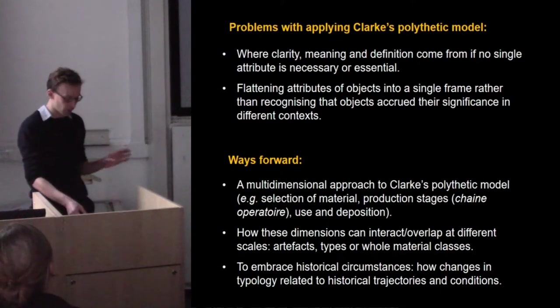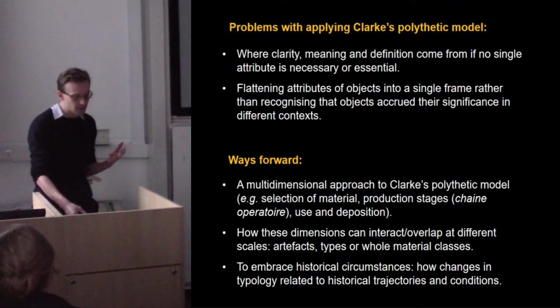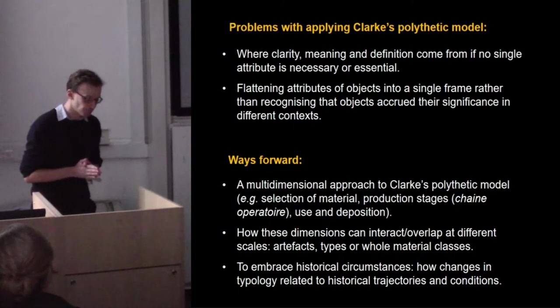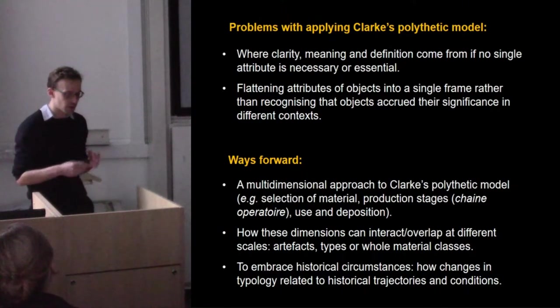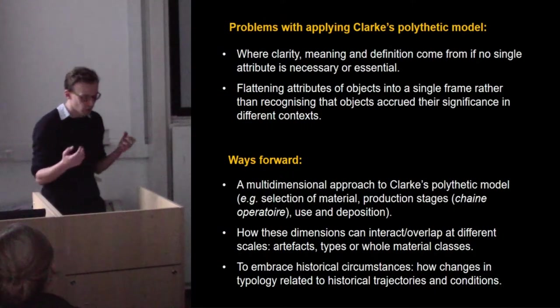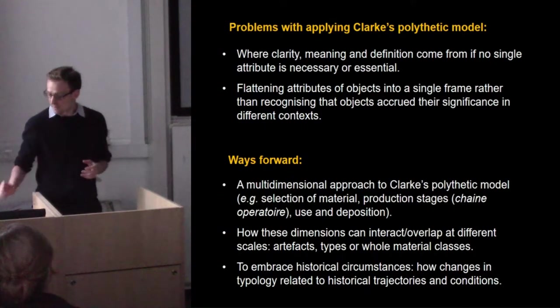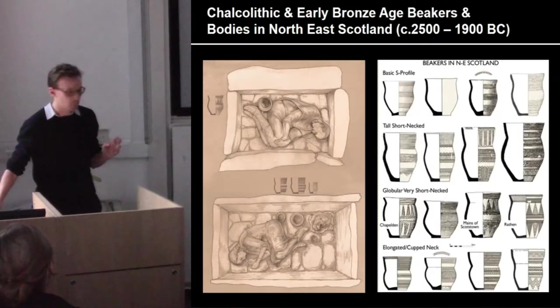Finally, we need to embrace the historical circumstances that are implicit in the original definition of typology as coined by Pitt Rivers — how changes in typology relate to historical conditions, but also to trajectories through time and space. The overall task is to find a productive tension between the creativity and agency that typology allows and the process and structure that it also puts in place. I have two short case studies to illustrate how these points can be developed in practice.